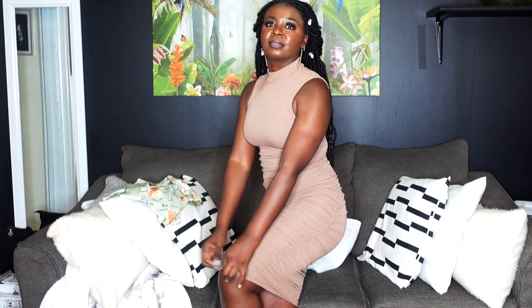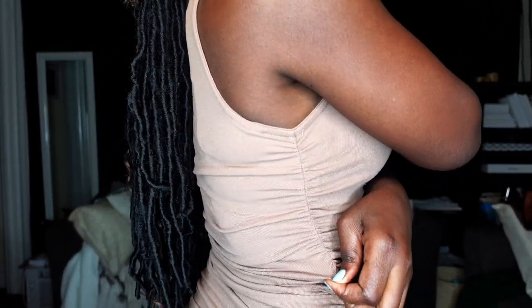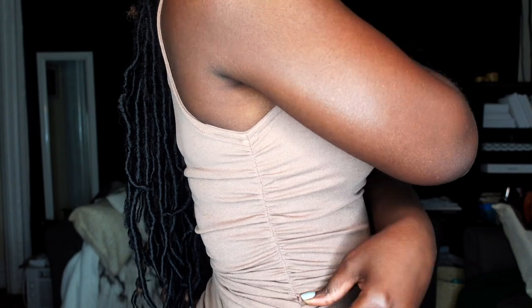The brown dress goes up to your knee. A good thing about it is you can wear a bra with it. It has this little detail at the sides that makes your body curve nicely.